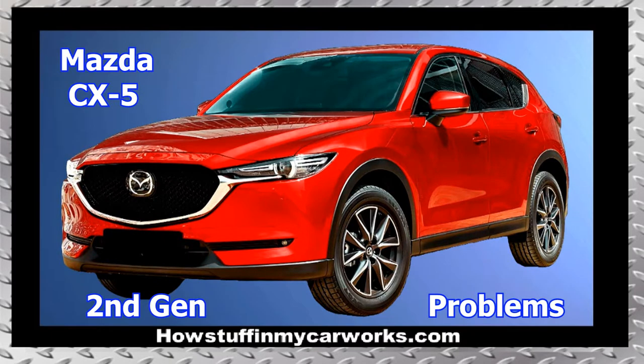Hi everyone. In this video, I will mention 10 common problems that second-generation Mazda CX-5 vehicles are prone to experience.